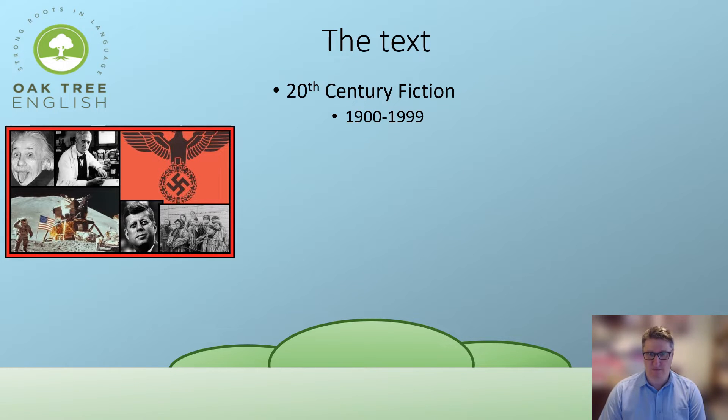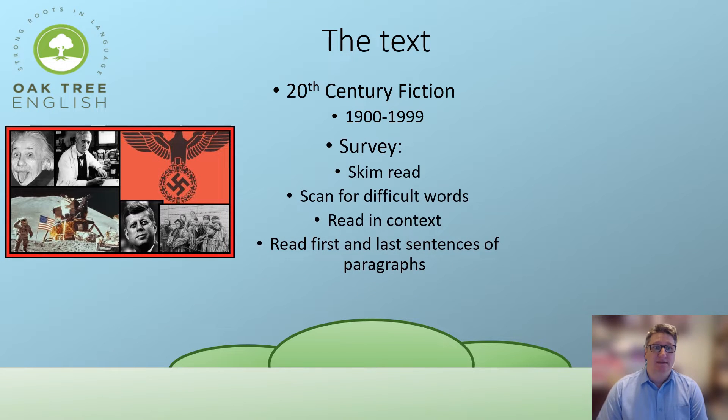I would suggest approaching the text by surveying it. Surveying means skim reading — letting your eyes jump from part to part, reading the first and last sentences of paragraphs. You might also scan for dates, names, or places, or scan for unfamiliar words and read them in context. Remember, there will be no dictionary.